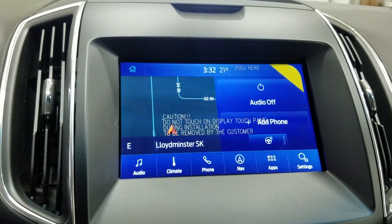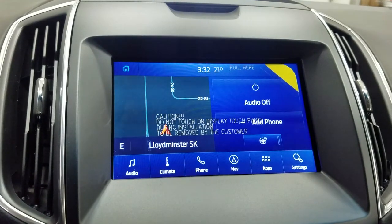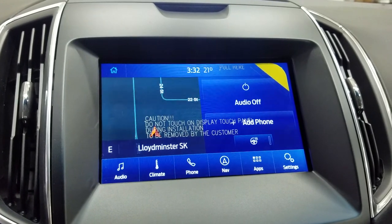As we look ahead, you'll see we have our SYNC 3 8-inch touchscreen display, which allows for audio control, climate control, phone connectivity, navigation, as well as other apps, including Apple CarPlay and Android Auto. The driver can also view the display of the rear-view camera.